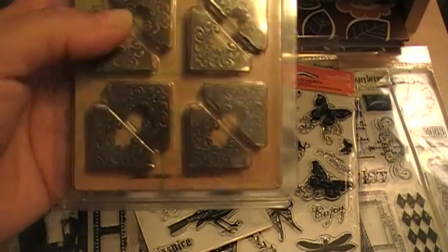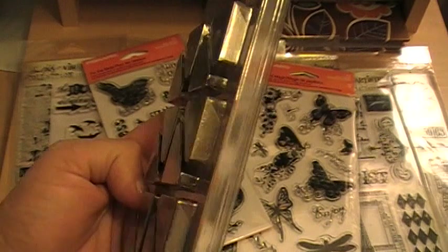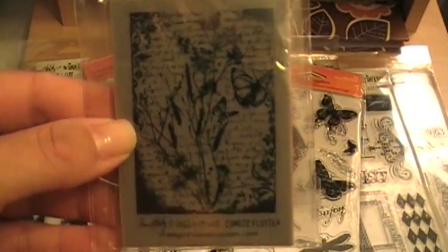Then I bid on and won these Tim Holtz corners. I thought they were pretty cute. Another Tim Holtz mini stamp — really pretty. Nice size for a tag.